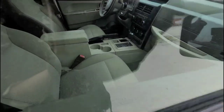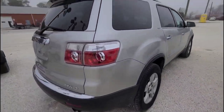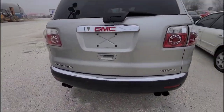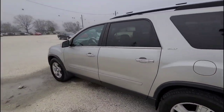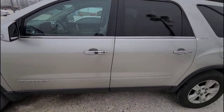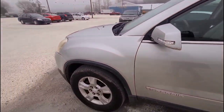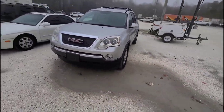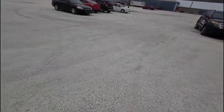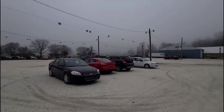Let's look in the Jeep — a little rough and very dirty but could be cleaned out. Got the Acadia — goodness gracious it's cold. Love the seats. We got an Impala — this is one of those gray days.